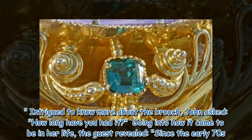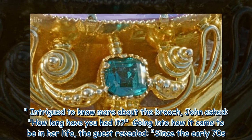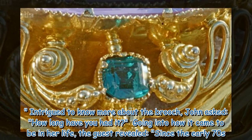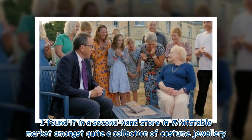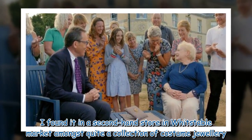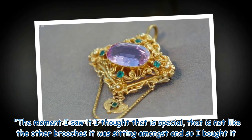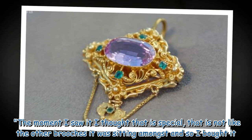Intrigued to know more about the brooch, John asked how long she had had it. Going into how it came to be in her life, the guest revealed: 'Since the early 70s. I found it in a second-hand store in Whitstable Market amongst quite a collection of costume jewelry. The moment I saw it I thought that is special, that is not like the other brooches it was sitting amongst, and so I bought it.'